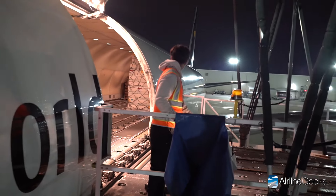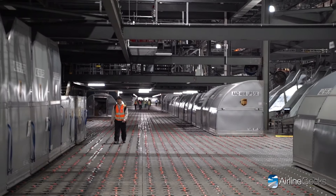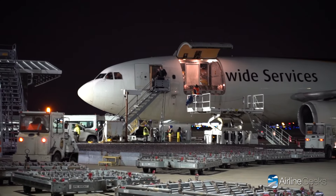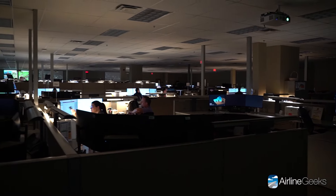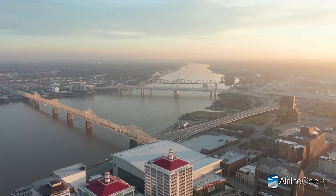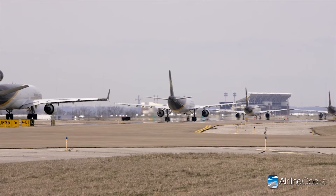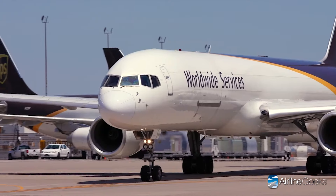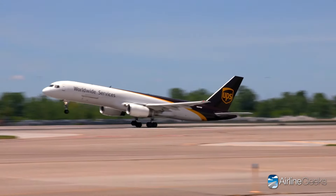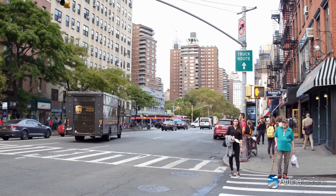UPS Worldport isn't just about packages — it's about the people behind the scenes. Over 7,000 UPS employees dedicate themselves to keeping the global engine running, from aircrew navigating the skies to meticulous ground operations and tech wizards ensuring smooth sorting. As dawn breaks over Louisville, outbound flights loaded with sorted packages taxi to the runway, connecting Worldport to a vast global network and delivering packages across continents, often within 24 hours.